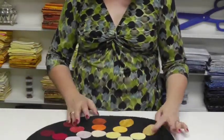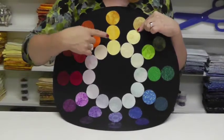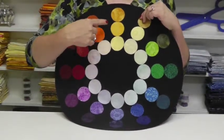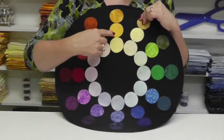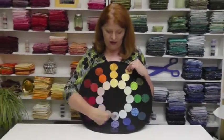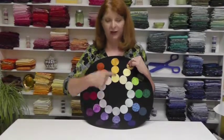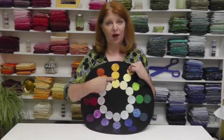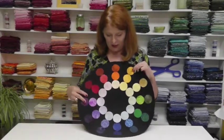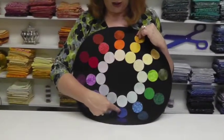Now let's go back and make some other color combinations using our family analogy. We have our family — our mom and our dad and our baby — and basically mom and dad are seeking an arranged marriage for their daughter. What they're going to do is look for the perfect complement. A perfect complement is something that complements her perfectly in the sense that it's everything that she is not. In order to do that, they go directly across the color wheel to this beautiful blue-violet. These are complementary colors because they're directly across the color wheel.